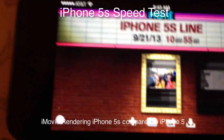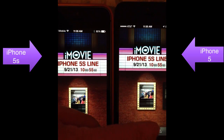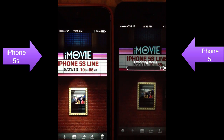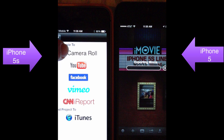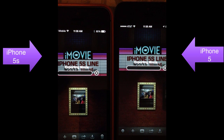So here's what I did — I actually gave the iPhone 5 a head start. I give the iPhone 5, which is on the right, a head start in rendering and exporting. I picked both of them HD 1080p and here we go.